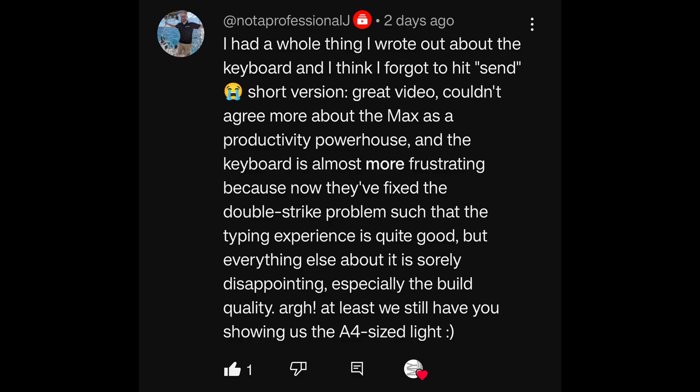I had a whole thing written out about the keyboard, and I think I forgot to hit send. That sucks so much — I hate when that happens. I've actually developed a muscle memory where whenever I write something considerable, I do CTRL+A, CTRL+C — select everything and copy it — but you can't really do that on a keyboard typing situation. So yeah, that sucks, I feel for you. Anyway, short version: